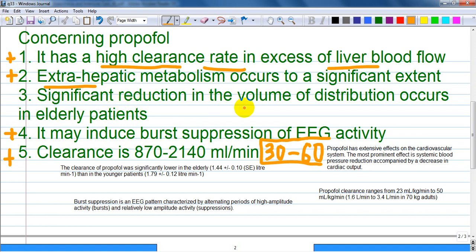Significant reduction in the volume of distribution occurs in elderly patients. I found in one old research from NCBI that clearance of propofol was significantly lower in the elderly, but at the official website this one is marked as a wrong answer.